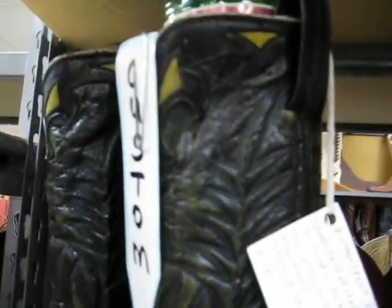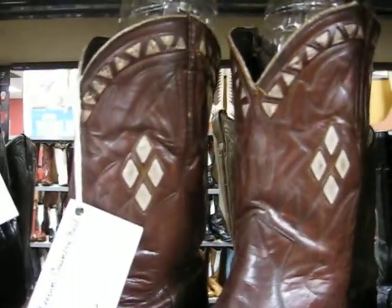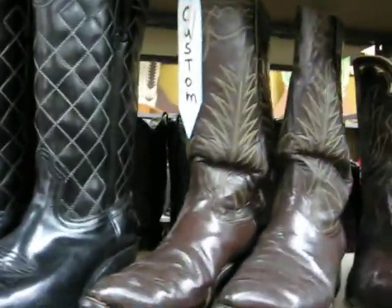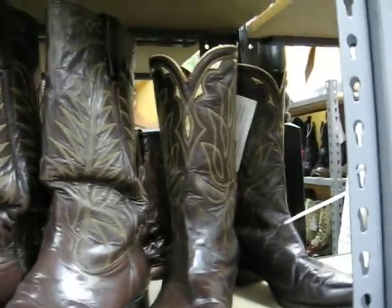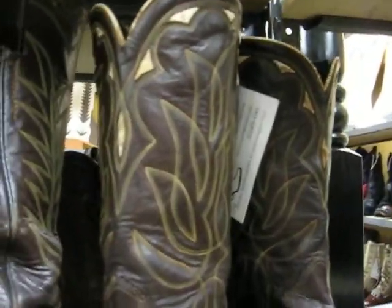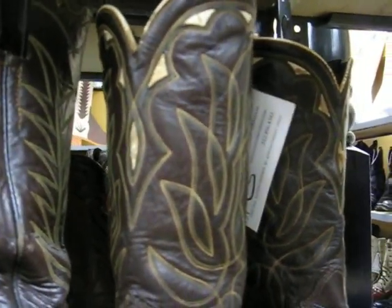Moving on. Nice vamp stitching on that old boot. I like the diamond inlay. More diamond inlay. 1950s Pee-wees, bigger sizes. More customs. I think the boots in the 50s and 60s really have a lot more character than boots made today.